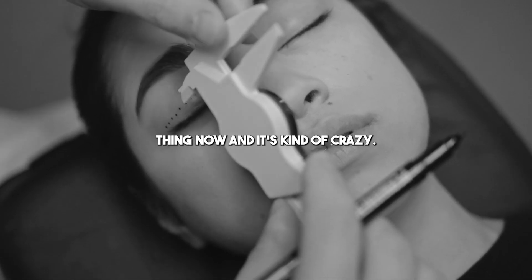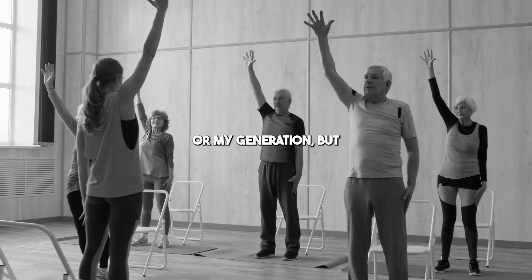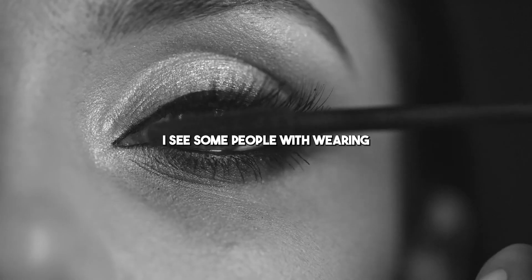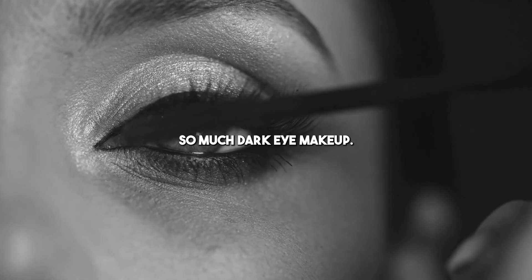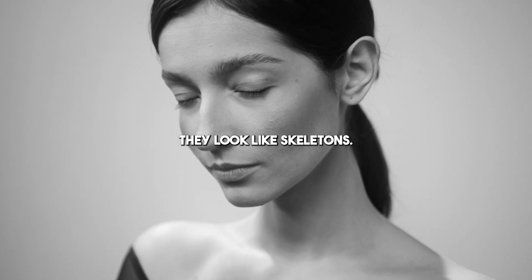I look at the plastic surgery thing now, and it's kind of crazy. Maybe this just reflects my age and my generation, but I see some people wearing so much dark eye makeup, plus they're getting the cheekbone inserts. They look like skeletons.